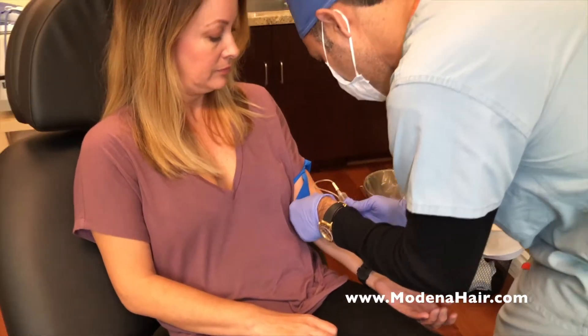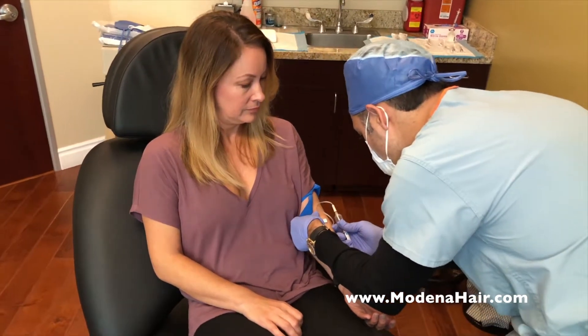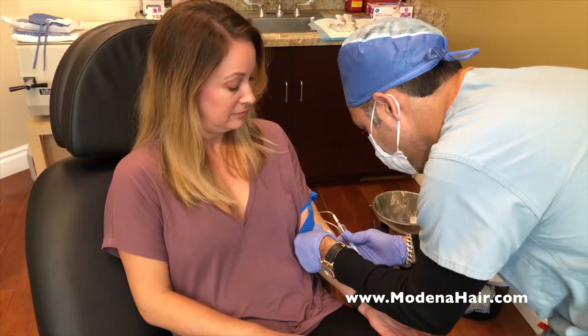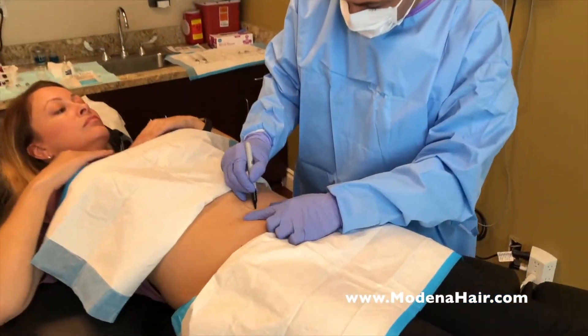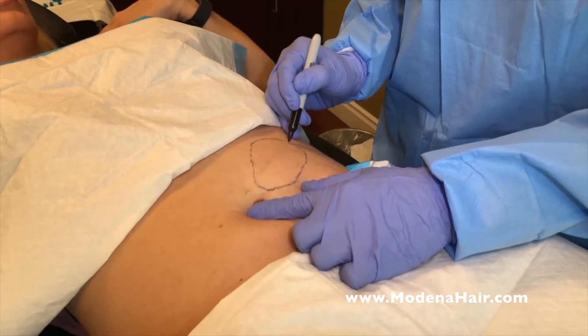The first step in the procedure is to draw blood. This is done with a larger bore needle to prevent damage to the fragile red blood cells. Once the blood has been extracted, the surgeon will prepare the site for extraction of fat cells.